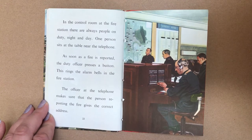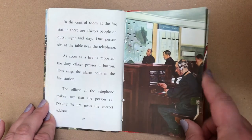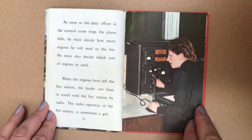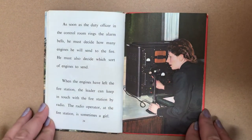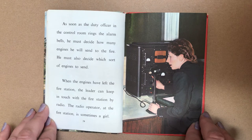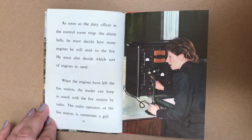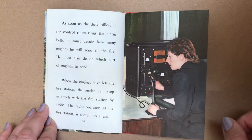The officer at the telephone makes sure that the person reporting the fire gives the correct address. As soon as the duty officer in the control room rings the alarm bells, he must decide how many engines he will send to the fire and which sort of engines to send. When the engines have left the fire station, the leader can keep in touch with the fire station by radio. The radio operator at the fire station is sometimes a girl.